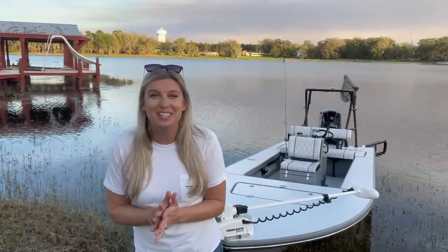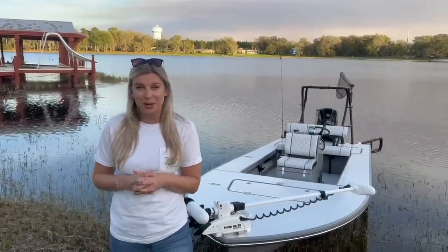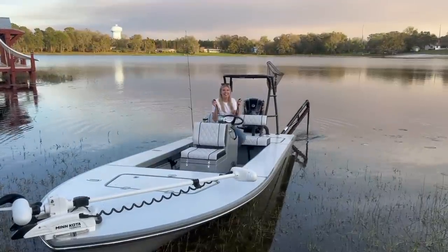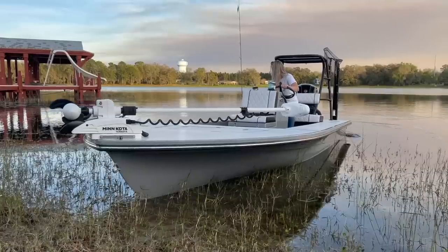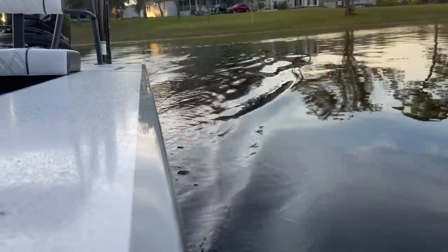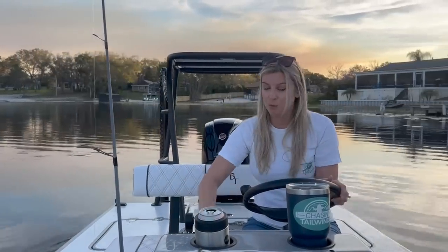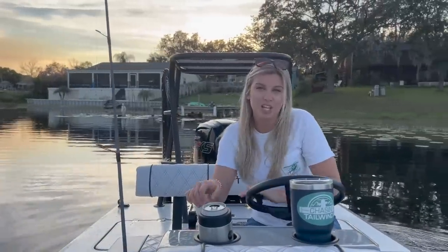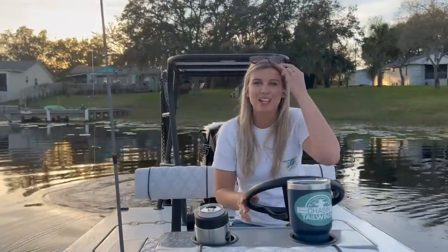We wanted to do something special for you guys. You just watched that video of us flying to Fort Myers to go to the boat show. We were there, we learned all about the beaver tail skiffs, and now it's a few weeks later and we bought one and wanted to show you guys all about it. We keep this boat on our lake for daily use — bass fishing and stuff here in Central Florida. Our main reason for wanting it is to take it into the backwaters on the coast for redfish fishing and trout fishing.